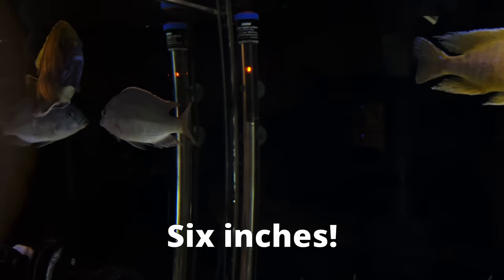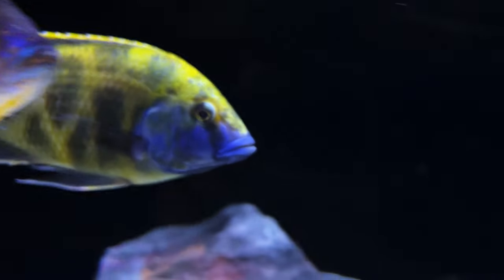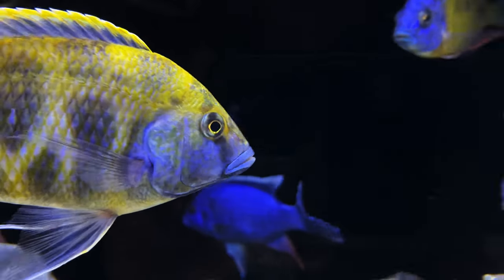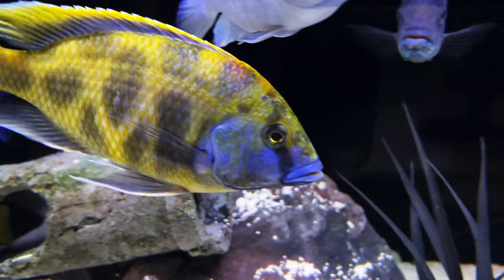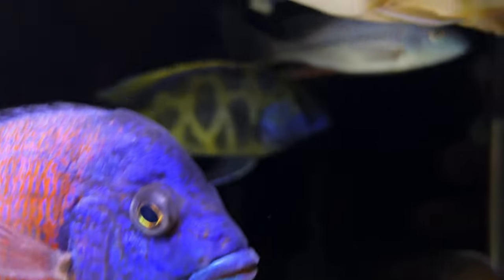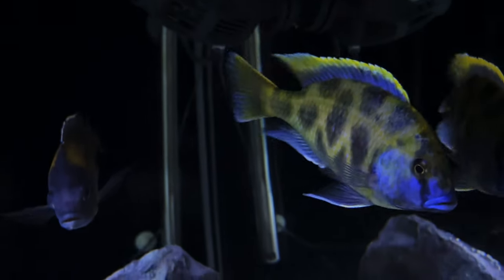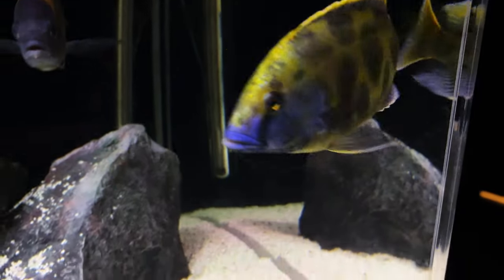He had a few hints of blue in the right light. My wife would call out, 'Hey, come look at Gary. He's got some blue.' I'd come and look — there's no blue. But then as he turned and the light hit him just right, a little flash of blue would appear. It wasn't until around six inches that he was showing us that he was definitely a real man.